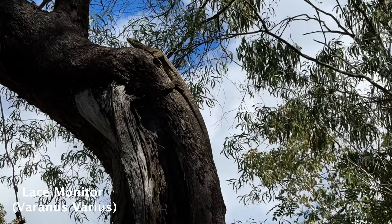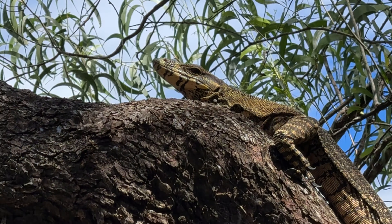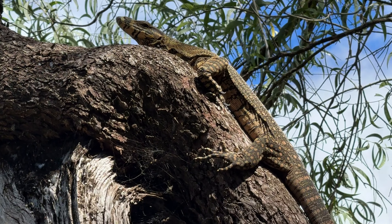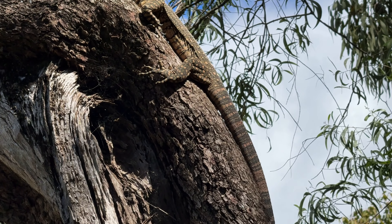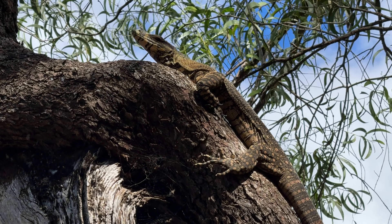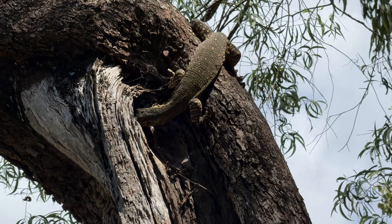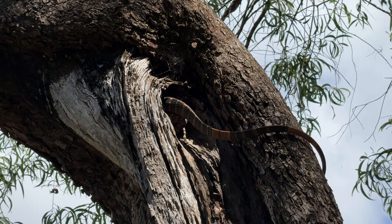We've already found a couple of lace monitors. This lace monitor was beautiful — shot straight up a tree. It's interesting the different colour variations from down in Sydney. It was a lot lighter colouring, a lot of yellow patches and yellow spots. I guess that could be because of the temperature difference — they don't have to be so black down in Sydney to soak up as much heat. But who knows. Wish us luck and we'll keep going.